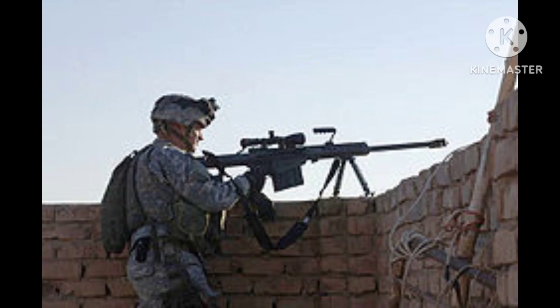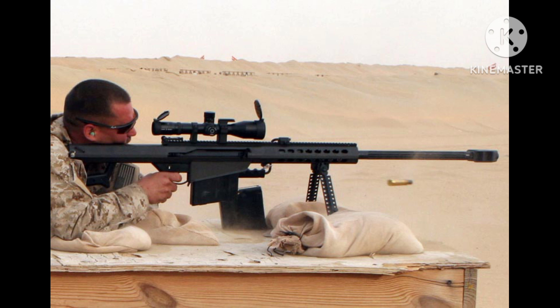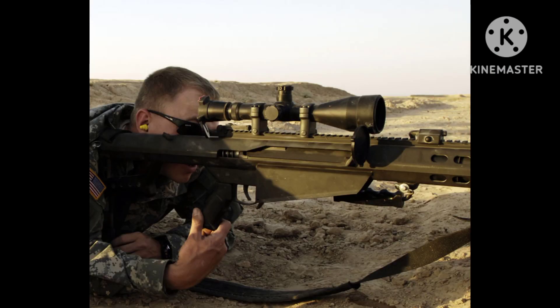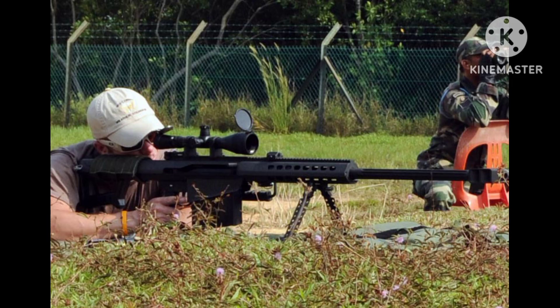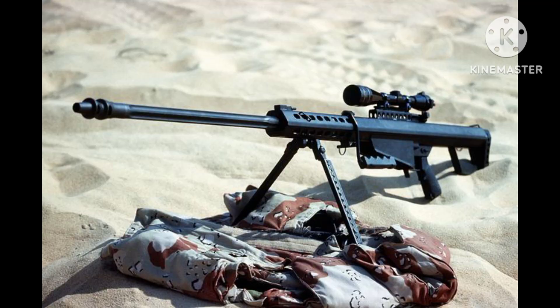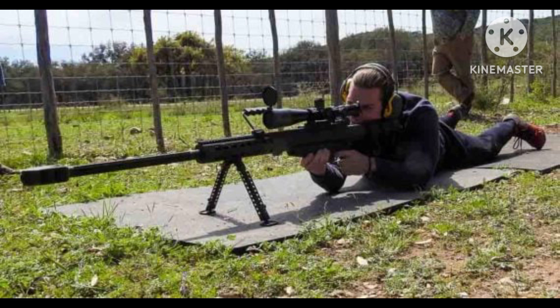Number 3: Sako TRG-42. The Sako TRG-42 is a Finnish bolt-action sniper rifle designed for extreme accuracy and precision. It is chambered in various calibers including .308 Winchester, .300 Winchester Magnum, and .338 Lapua Magnum. The TRG-42 has a sturdy construction, adjustable stock, and a crisp single-stage trigger. It is equipped with a muzzle brake to mitigate recoil and ensure faster follow-up shots, along with an integrated Picatinny rail for easy mounting of optics and accessories.